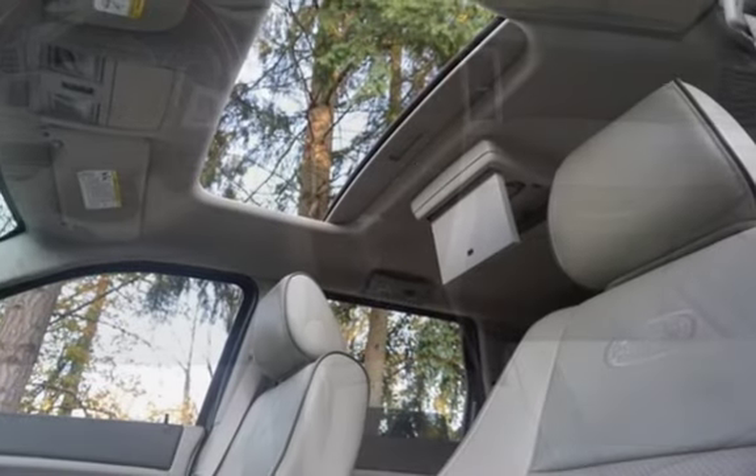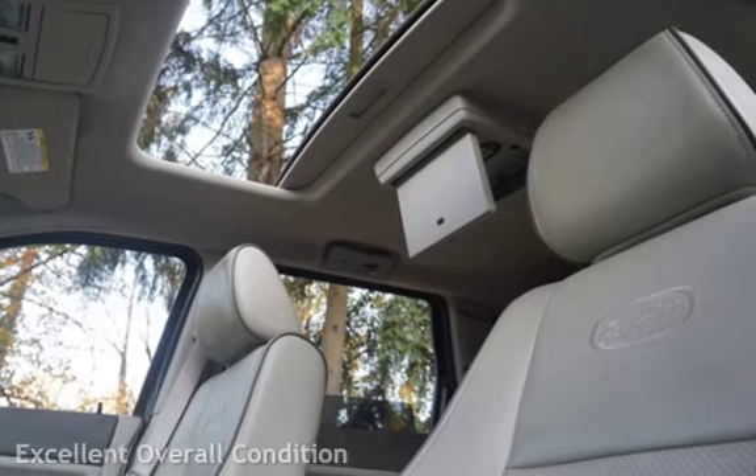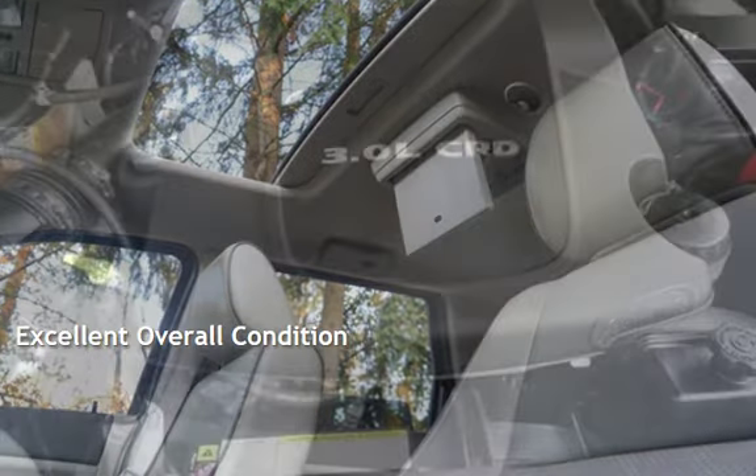This Jeep has less than 124,000 miles on the odometer. This vehicle is in excellent overall condition.